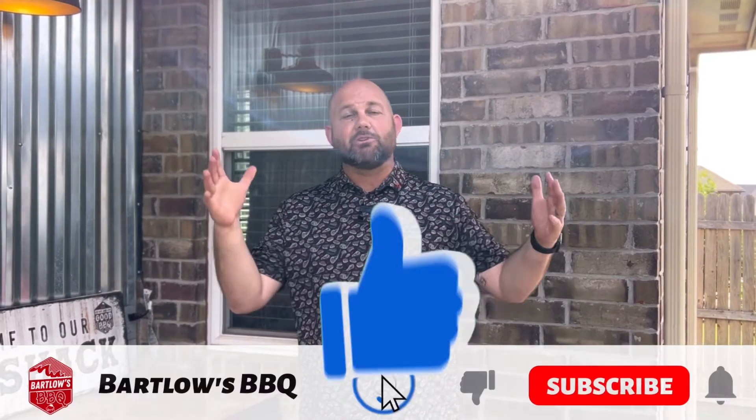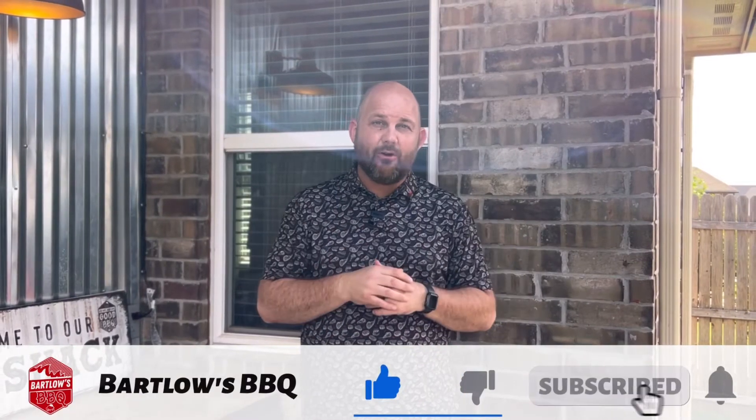Friends, if you have found value in this video, be sure to like the video and subscribe — it really helps the channel. We're building a community here at Bartlow's Barbecue and I hope you enjoyed it. Put in the comments what you thought and what has been your experience. Let us learn from each other — if you've found really good deals in certain places, our community definitely wants to learn from you as well. Till next time, we'll see you soon.